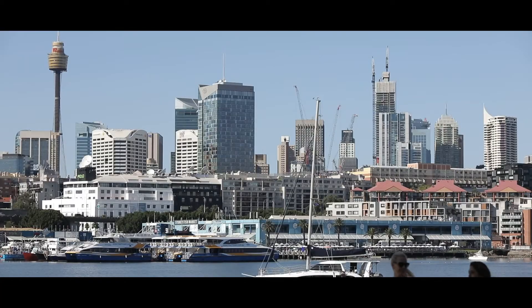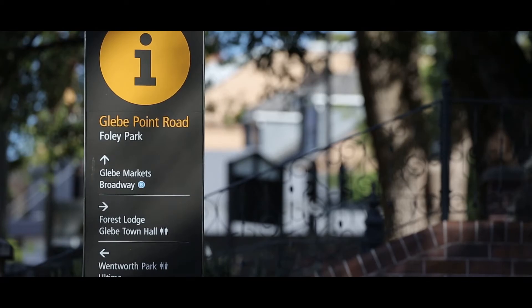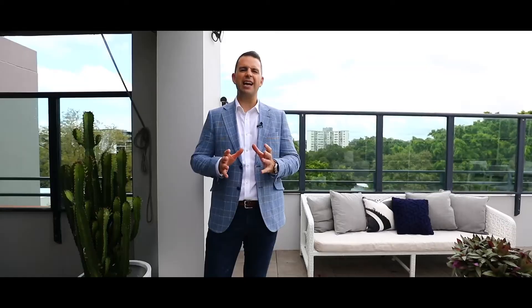The location is outstanding. You're moments to the CBD, with Wentworth Park on your doorstep, the current and new fish markets, Glebe Point Road, Broadway Shopping Centre, UTS University, Sydney University, and surrounded by some of the best schools in the inner city.